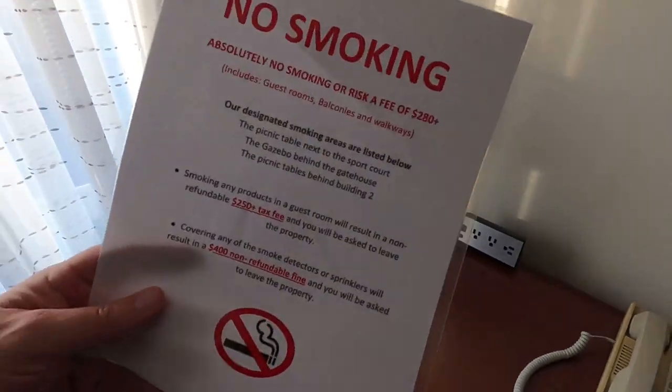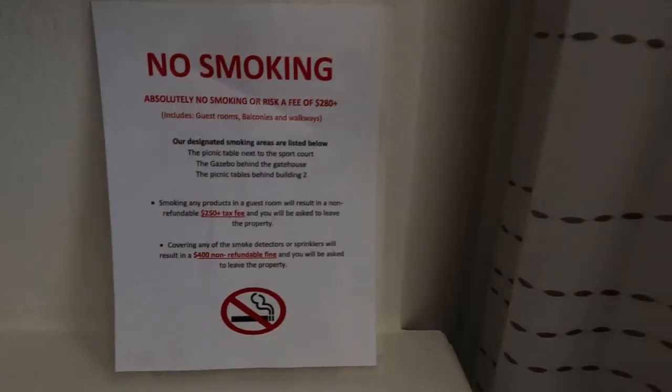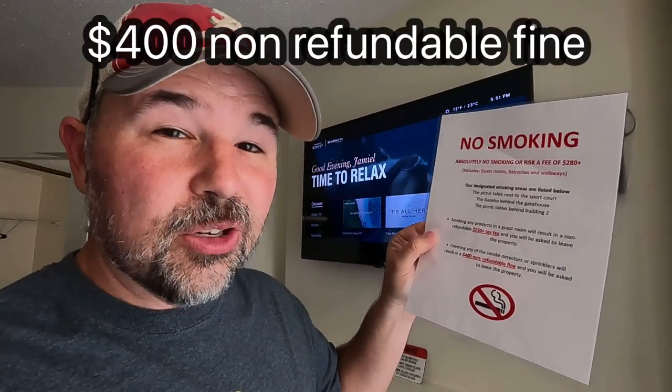They just don't want to be sued. So if a hotel guest accidentally gets burned on the glass and says, 'I burned myself, you owe me money,' they will say, 'Didn't you see the sign?' Also, you're not supposed to smoke in here. If you cover any of the smoke detectors — I'll show you the smoke detector right up here — that's a smoke detector, it detects smoke. If you cover that or a sprinkler, there is a $400 non-refundable fine. A fine is money you have to pay, and non-refundable means you can't get your money back.